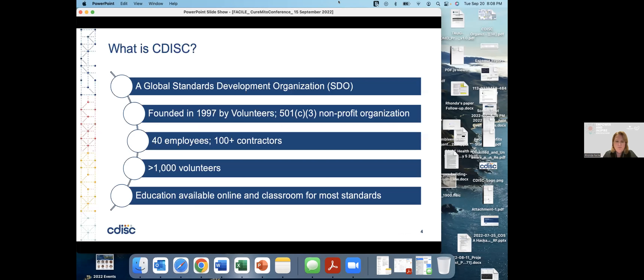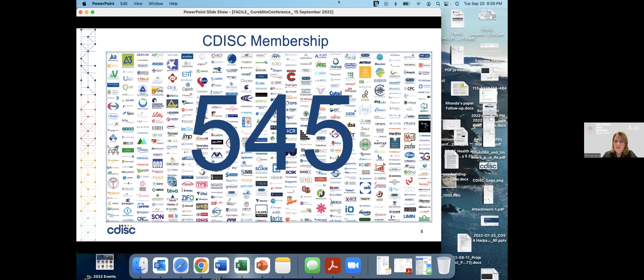CDISC is a global standards development organization. It was founded in 1997 by volunteers, and today it's a 501(c)(3) nonprofit organization. We have over 40 employees, soon to hit 50, and over 100 contractors. Also working with us are a thousand volunteers all over the world. We develop training both online and classroom for most of the standards. CDISC has 545 members, which is the primary source of funding.